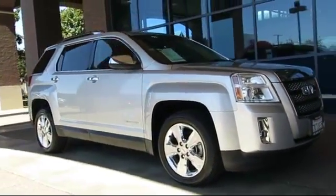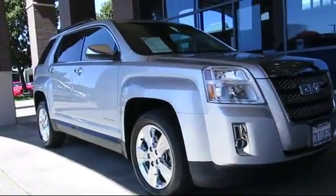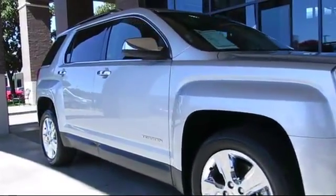It comes equipped with steering wheel controls, roof rack, keyless entry, remote start system, moonroof, and climate control.